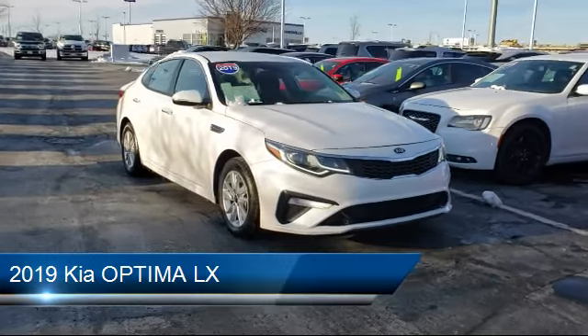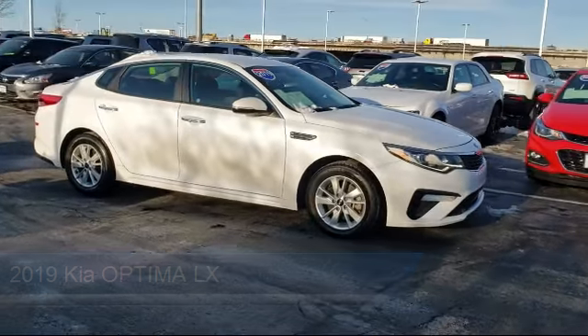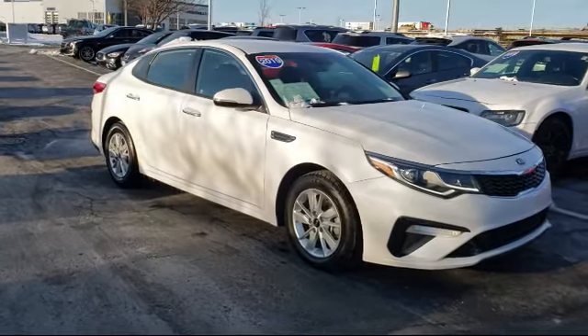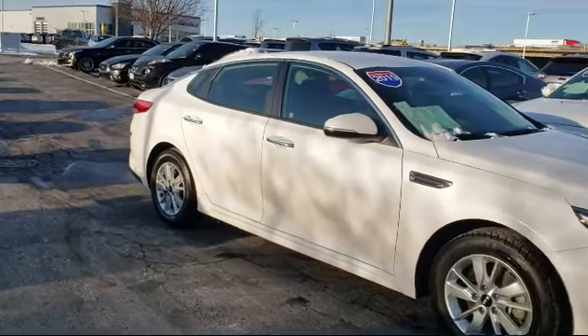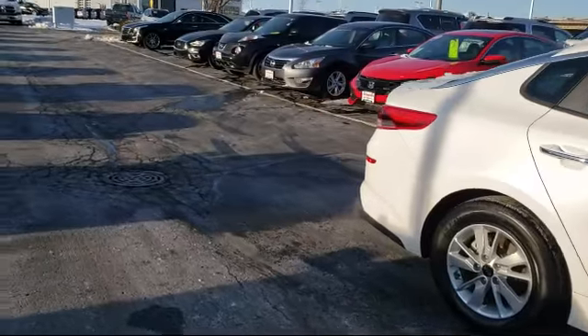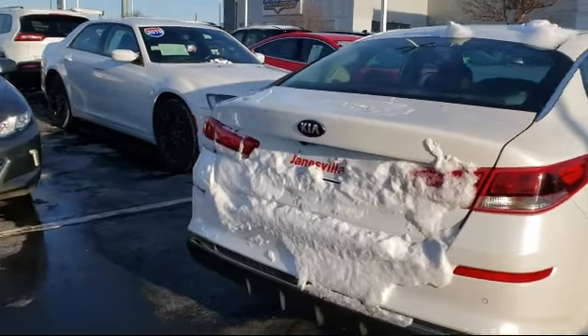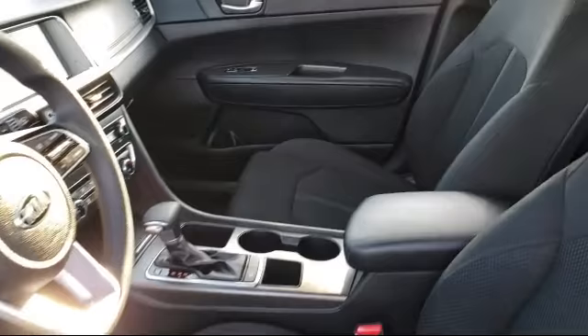It comes equipped with lane departure warning, cross traffic alert, blind spot monitor, power outside mirrors, keyless entry, stability control, steering wheel controls, lane keep assist, MP3 player, Bluetooth smartphone integration, and has less than 40,000 miles on the odometer.